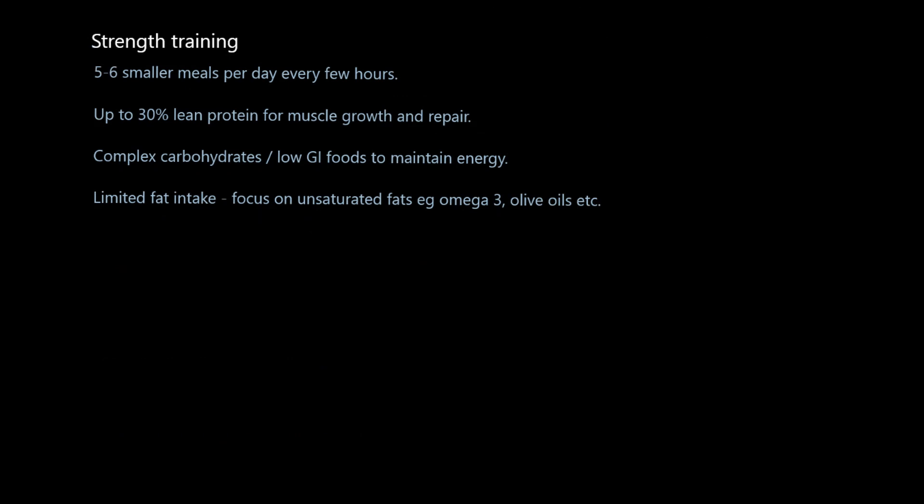Now let's look at a strength training dietary plan in contrast. Strength trainers often have more but smaller meals per day — maybe five to six smaller meals, evenly spaced out every few hours. Within these meals, they aim for up to 30% lean protein, compared to a normal person's 10 to 15%, because they're trying to increase muscle growth and repair. However, a strength trainer also consumes complex carbohydrates — low GI foods — because they're still training and need the slow-release glycogen to last through their weight and resistance sessions.